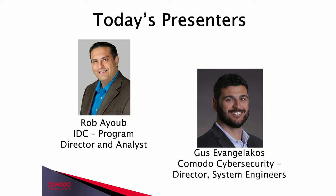Gus Evangelikos is the Director of Sales Engineering at Komodo Cybersecurity. Gus has worked with many large organizations helping implement security best practices. His experience spans across different security techniques, including isolation, machine learning, UBA, and more. Thanks very much for your time today, Gus. With that, I'll pass things over to Rob to begin today's session.